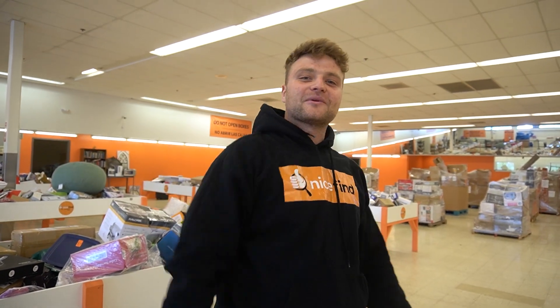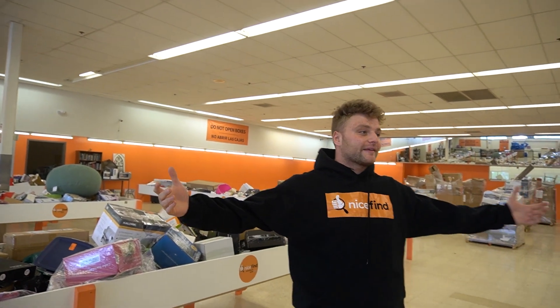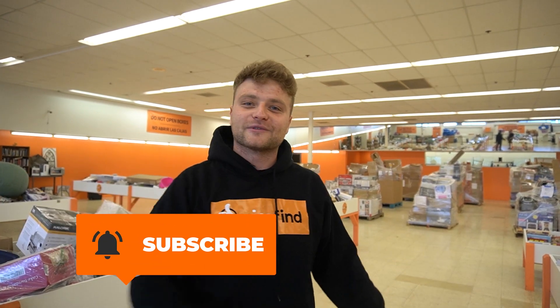What's up guys, Damian here from Nice Find — it's vlog number three, and today we bring you extreme unboxing truckload edition. We're gonna show you how a pallet store like this restocks for the weekend and how we bring in our inventory. We bought a 24-pallet truckload of Amazon overstock returns and this is what it looks like. Stay tuned, and please like and subscribe so we can share this knowledge and this beautiful channel with everyone.